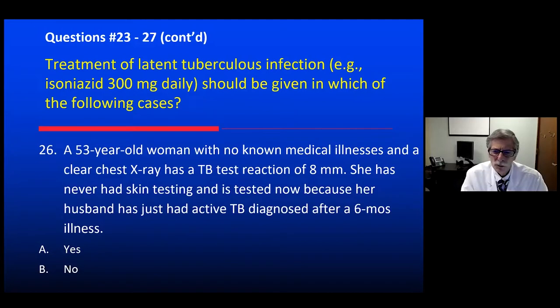A 53-year-old woman, no known medical illnesses, clear chest x-ray, 8 millimeters of induration. She has never had skin testing, and is now tested because her husband has just been diagnosed with active TB after a six-month illness. Should she be treated for latent tuberculosis? Yes — 100%. Household contact; 8 millimeters is sufficient for a positive PPD. She's at greatest risk in this period of recent acquisition — presumably from her husband — and should be treated.